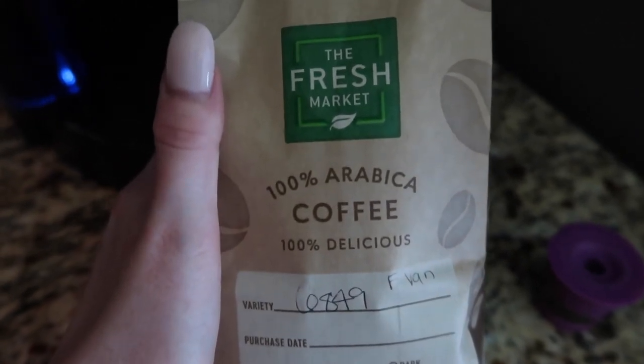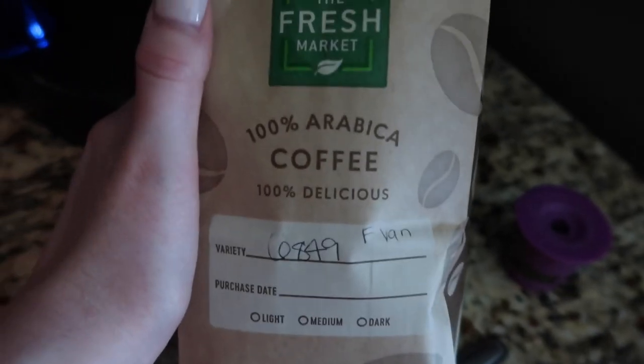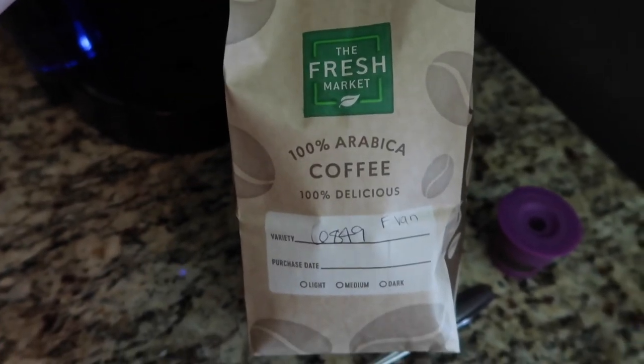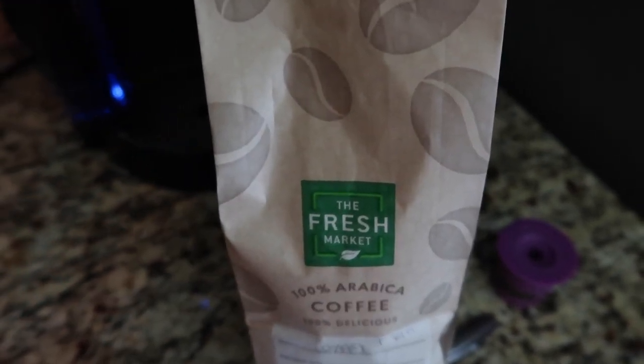It's early, I need my coffee. The coffee at Fresh Market is obviously very fresh, but it honestly is so delicious and they have such a good wide variety of selections. If you really like coffee, I definitely recommend you go try Fresh Market's coffee, or just anywhere that has a really big fresh selection.